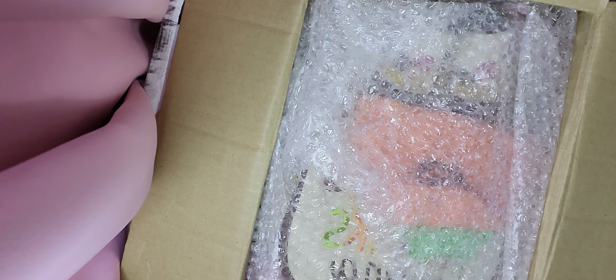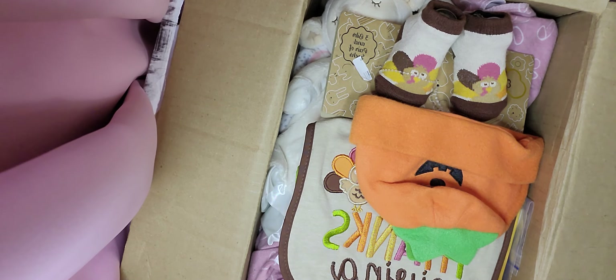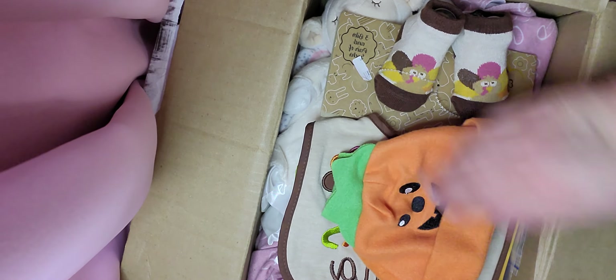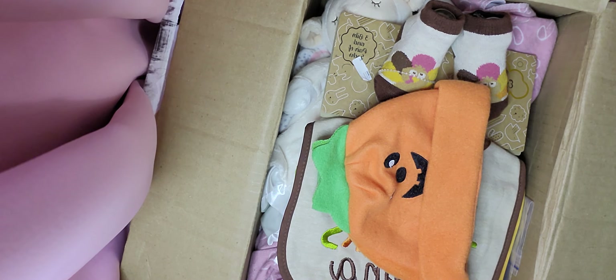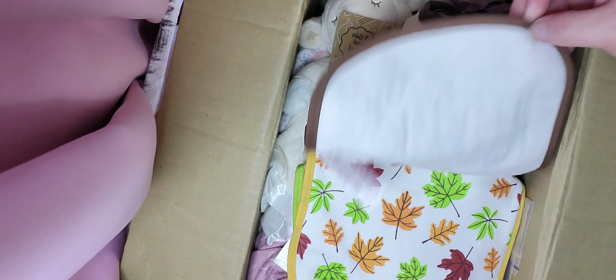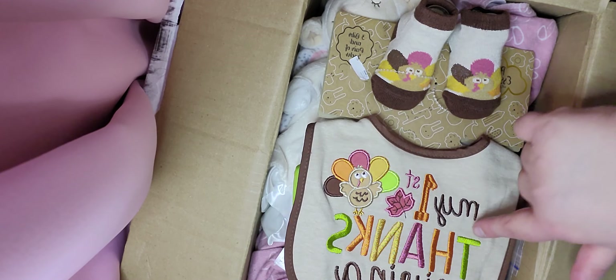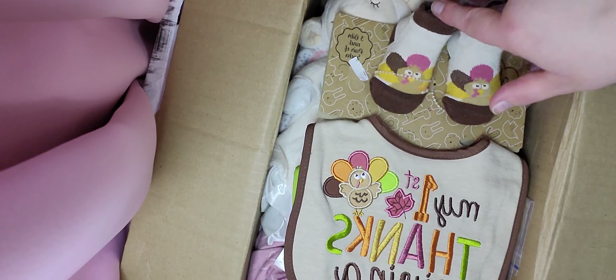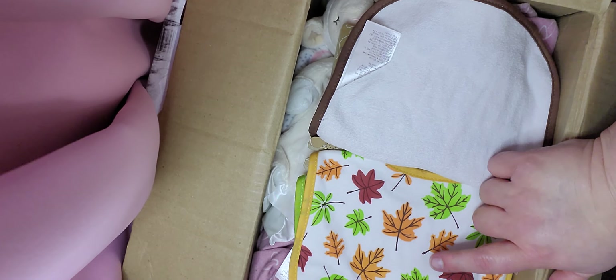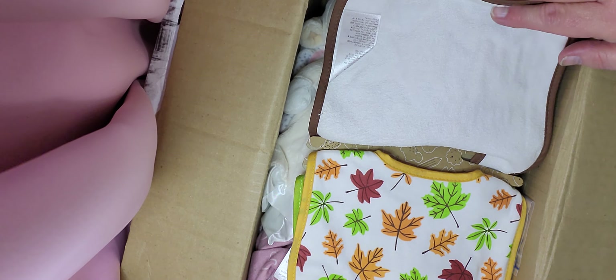I didn't peek, but I did go ahead and open the box just to save time. Here we go! We have a little pumpkin hat — look at the jack-o-lantern hat, isn't that darling! And look at the Thanksgiving items — I didn't have much Thanksgiving stuff. It says 'My First Thanksgiving,' it has a turkey on it, and there are socks that match, and then there's a bib — it's white with different fall colors of leaves on it.